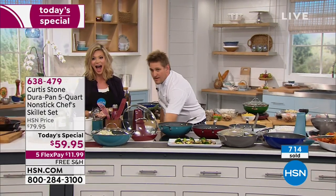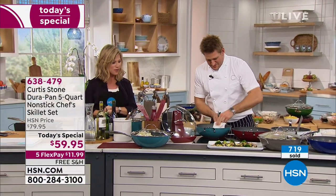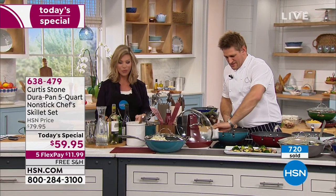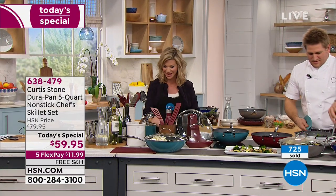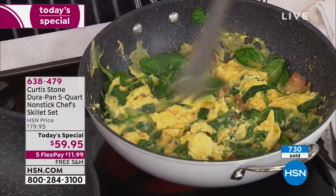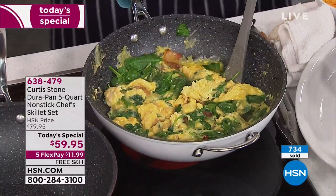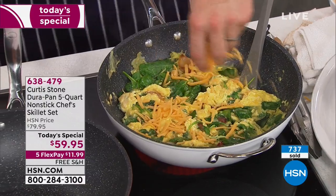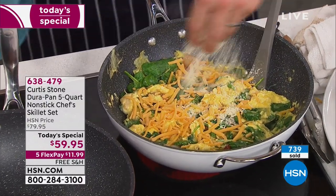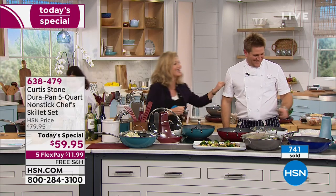Hello, welcome to HSN. You're live on the air with Amy and Chef Curtis Stone. Terry from Chicago, are you a Chef Curtis Stone fan? Yes — my mother's used his stuff for a while and he has great quality. I just purchased this skillet set today. I have plenty of DuraPan — even my sister's starting to buy the cookware. You're a Dura-Fan, Terry!